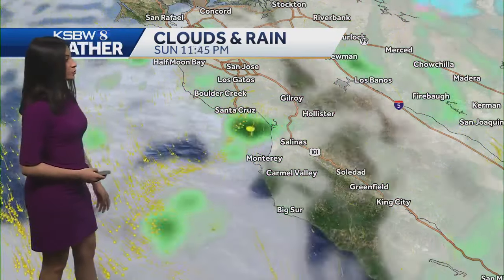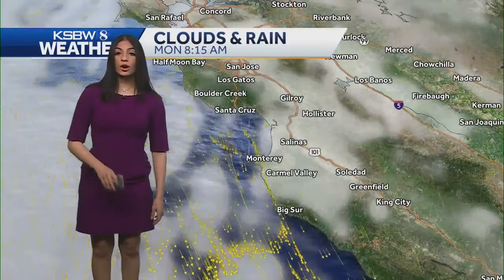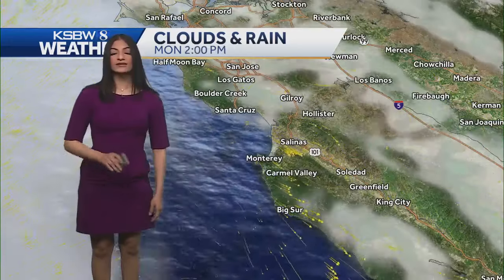Before we start to see a drier period heading into late night and the early hours of tomorrow morning — tomorrow we could still be seeing a slight chance of scattered showers in the morning and even at night, as we track another system that could be impacting parts of the central coast heading into Tuesday. But we'll keep in tune with that to see how that all plays out.